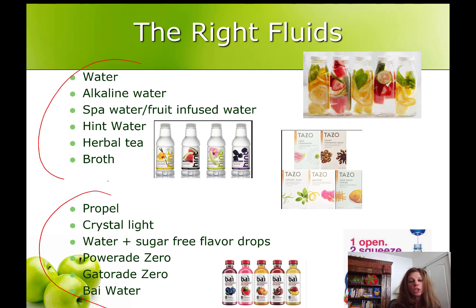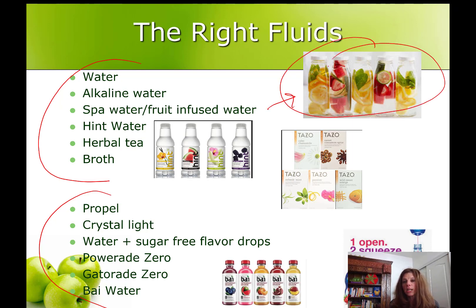So you might need to dilute these after surgery if you're going to use them as your fluid. Otherwise you might want to choose fluids that are not artificially sweetened, such as water, alkaline water, spa waters — water with fruit, vegetables like cucumber, or herbs. Hint Water is a brand flavored with no artificial sweetener, and there's always herbal tea and broth that count as fluid too. It's always easier to improve diet by addition and subtraction, so focus on all the things you can drink, not what you can't.